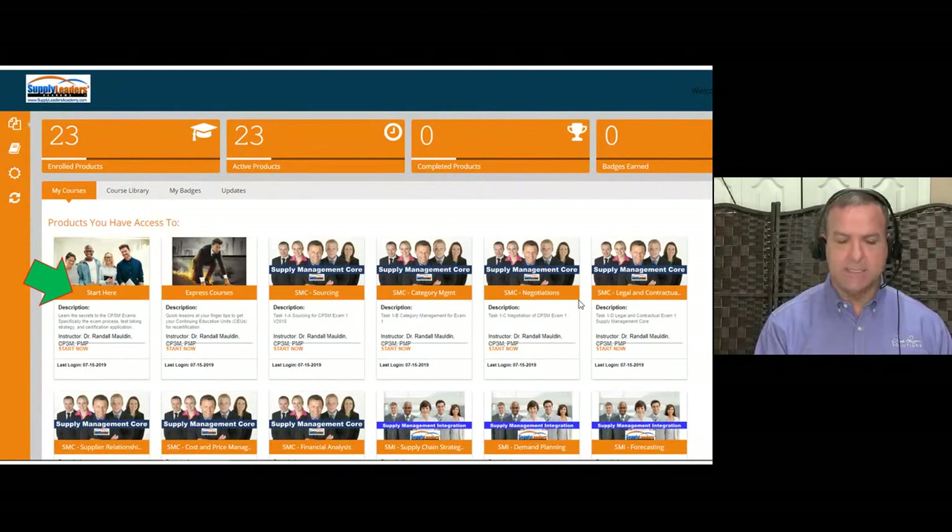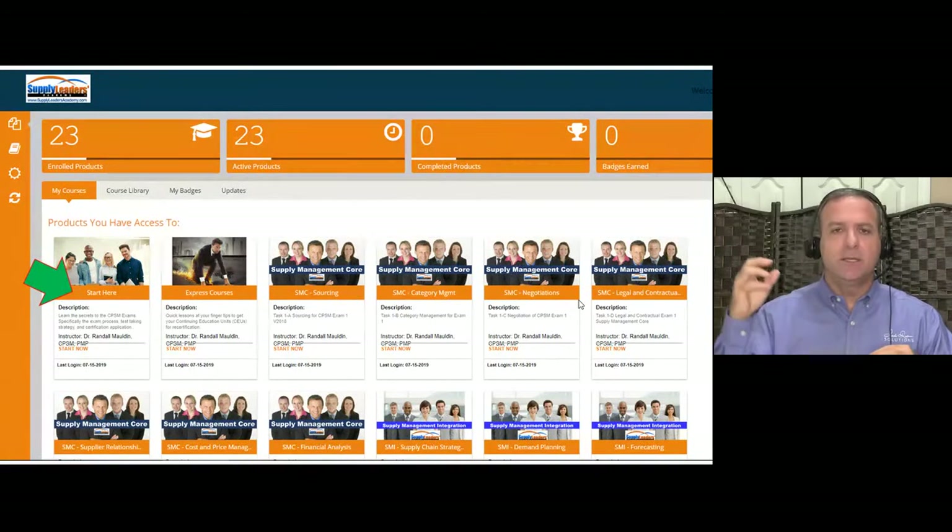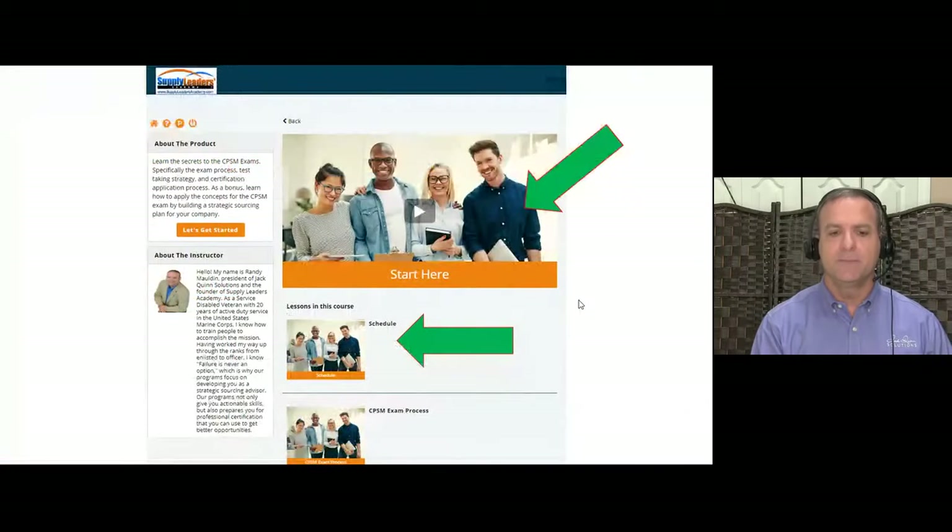These boot camp sessions are not available as recordings after the boot camp, because we want live, interactive participation — not people saying they'll watch it later. If you miss any boot camp sessions, come to the on-demand portal to make up those tasks. In the portal's 'Start Here' section, you'll also find an appointment link to schedule coaching. I do coaching on Thursdays — find available time, book it, and it sets up a 15-minute coaching session.